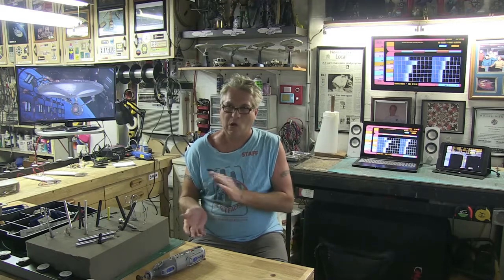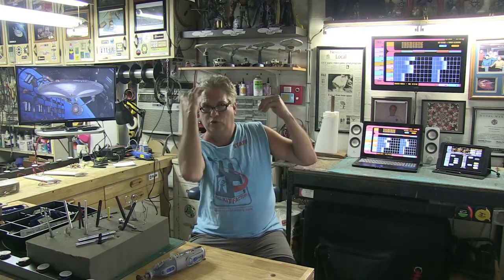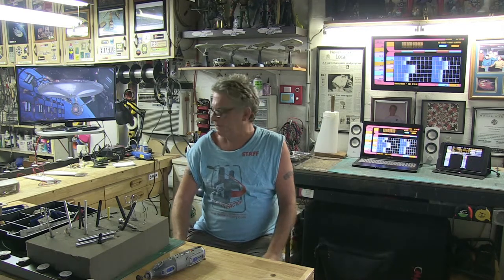Hello YouTubers! This is the De Boer Star Trek Enterprise Refit progress video update number thirty-two. I know a lot of times over the last few months I've been putting out videos on Monday, but this project is progressing at a much faster pace now, so some weeks you'll see two videos, some weeks a video mid-week. At least once a week.